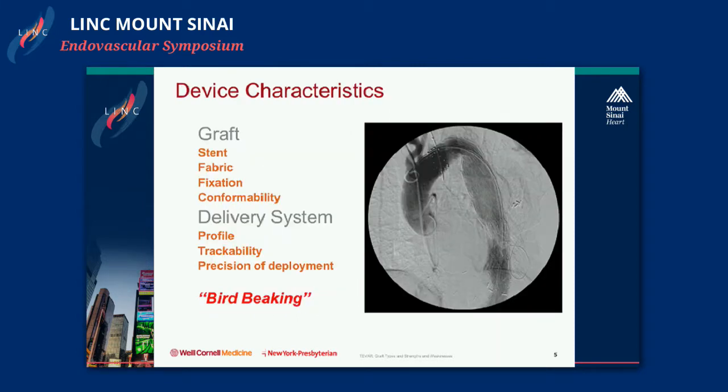When talking about stent grafts in general, you want to consider both the graft and the delivery system. The graft determines how it will behave once deployed, so you look at the stent, the fabric, fixation — whether there's active fixation or purely oversizing — and conformability to the aorta. You also want to assess the delivery system, because the majority of acute complications, particularly around the time of implantation, are related to passing the device through the iliacs. Aspects of profile, trackability, and precision of deployment are all important.